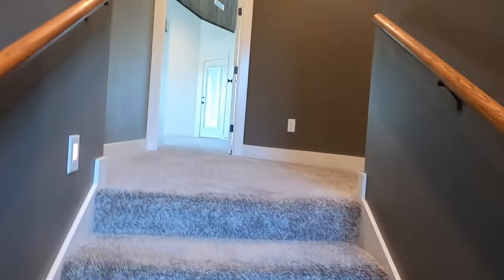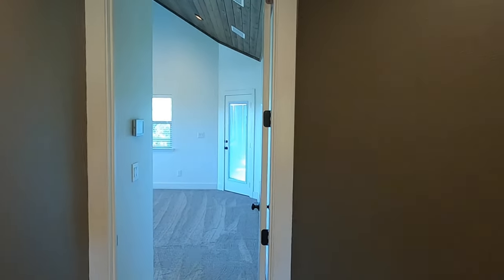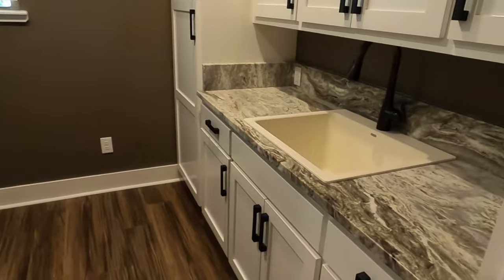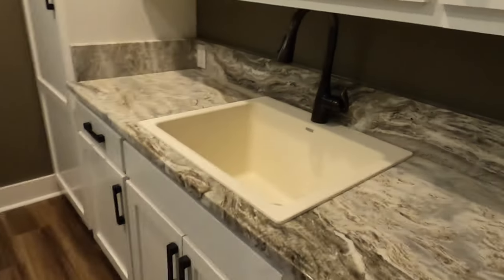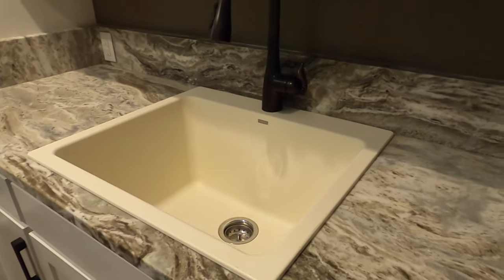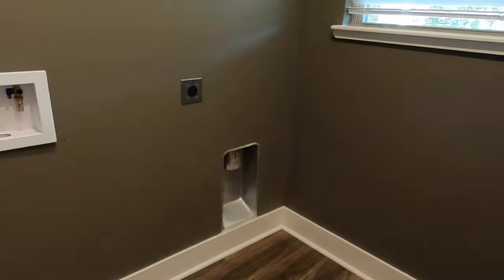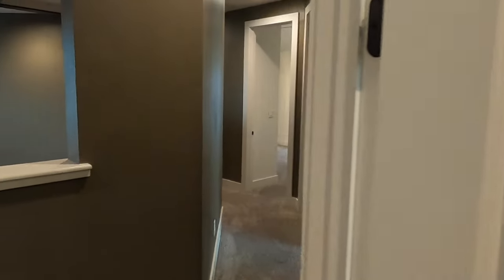Going upstairs — nice carpet on these stairs. Now this is the master bedroom area, but I'm going to leave that one for last because I want to show off how cool that bathroom is. You do have your laundry room upstairs as well. Beautiful granite here, the big sink, washer/dryer connections, and lots of cabinets.